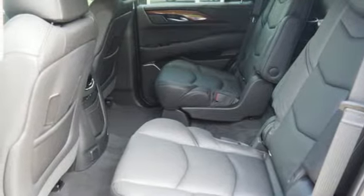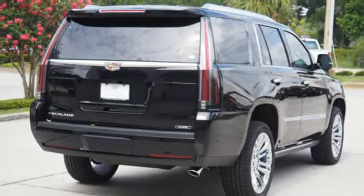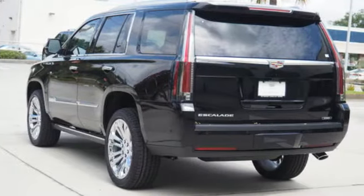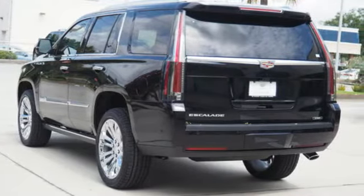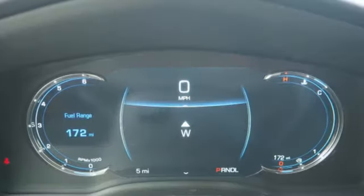Automated parking sensors, integrated navigation system with voice activation, OnStar 4G LTE Wi-Fi hotspot, dual zone climate control, streaming video feed rear view mirror, and automatic transmission.